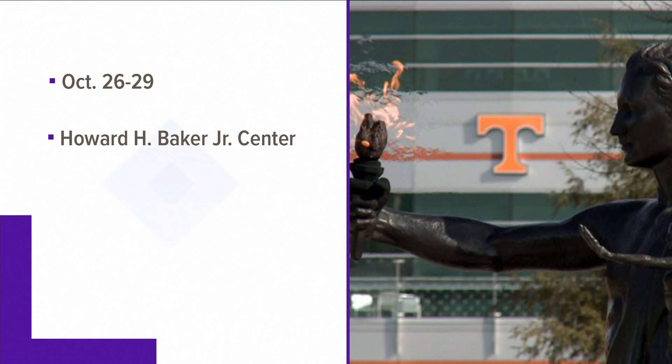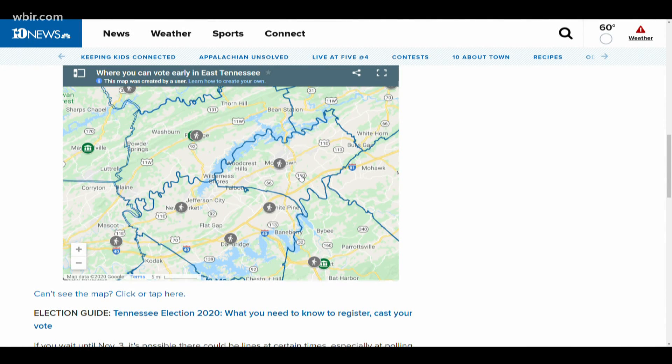Early voting on campus will be available from October 26th through the 29th at the Baker Center. But remember, there are other places you can vote right now. Online, we have an interactive map of all the early voting sites in East Tennessee. By clicking on an icon, you can see the hours and dates when a location is open and the voting method. It's all at WBIR.com and in the As Seen on TV section of the 10 News app.